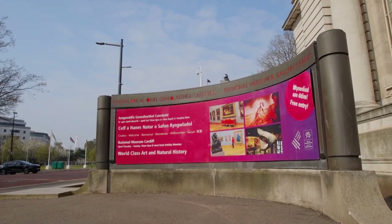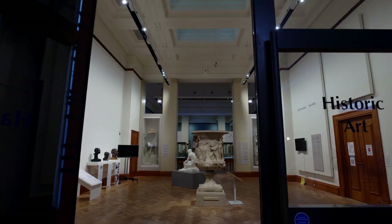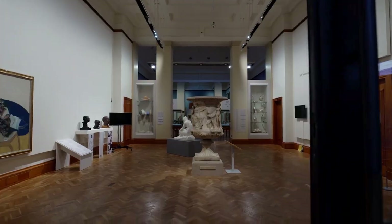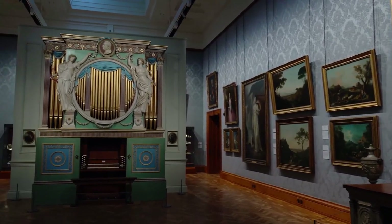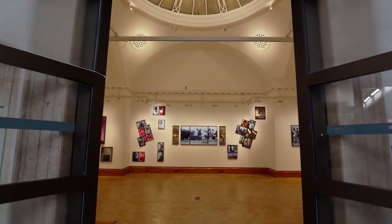The National Museum Cardiff is home to world-class art and natural history. It tells the story of Wales' evolution alongside displays of some of the best impressionist paintings, ceramics, and an ever-changing programme of temporary exhibitions.